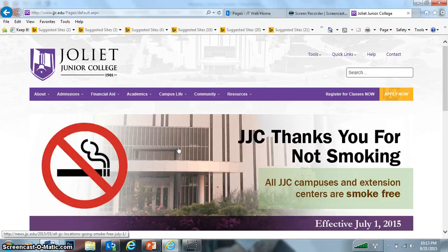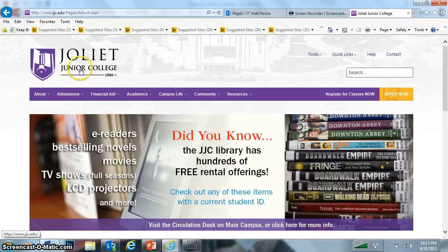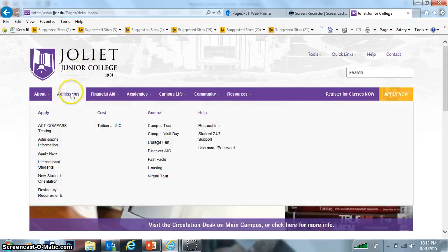This is Mr. Coatney and this screencast is for JJC. I just wanted to give you some basic information and a tutorial on how to navigate through the JJC website.